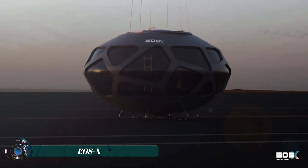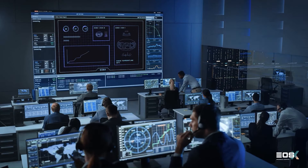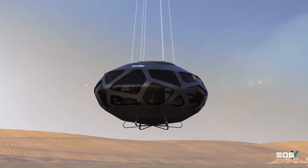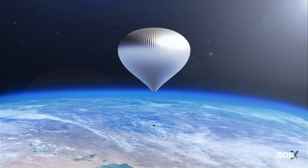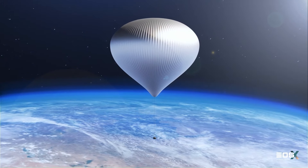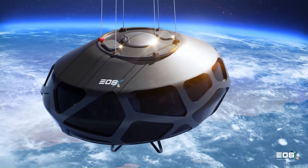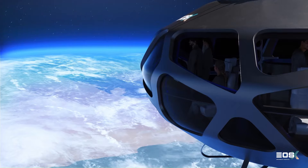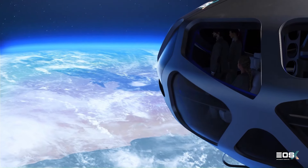The EOSX Capsule is a pressurized spacecraft designed by the Spanish company EOSX Space for space tourism. Unlike traditional rockets, the EOSX Capsule is carried by a helium balloon, making for a smoother and more environmentally friendly ride. The capsule can hold up to eight passengers and a pilot, taking them on a five-hour journey to the edge of space, reaching an altitude of over 40 kilometers.